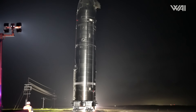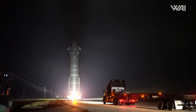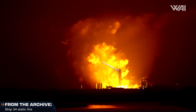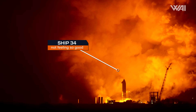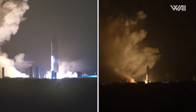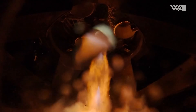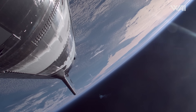SpaceX swapped Ship 35 and 36. While 36 returned from the cryoproofing test, its older sibling took a ride over to Massey's for a static fire test. This static fire was long-awaited, as SpaceX was still hunting down the reasons that led to the early demise of the previous two Starship Block II test candidates. The focus of this test is on the engines, as they were at the center of the catastrophic failures suffered in Flight 7 and 8.